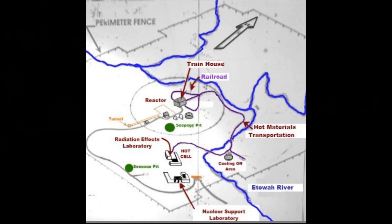Here's a little sketch of the facility. We were standing right where the reactor was. To the left are tunnels with control rooms, and to the right is the train storage yard.